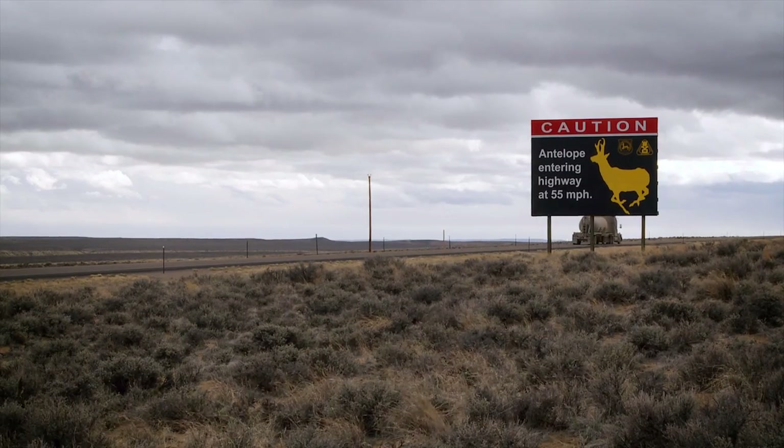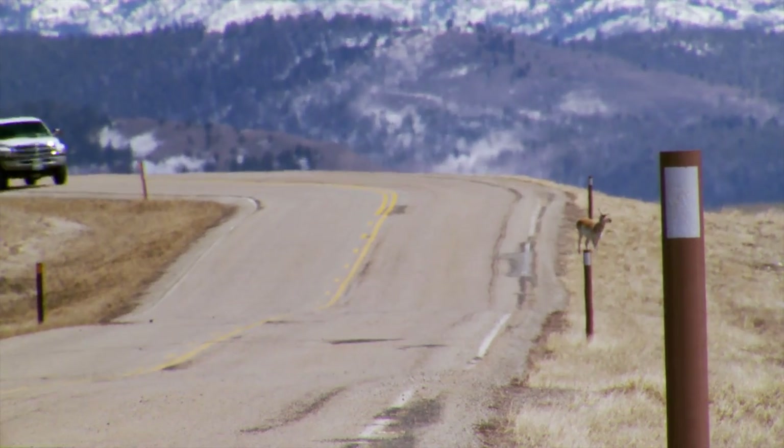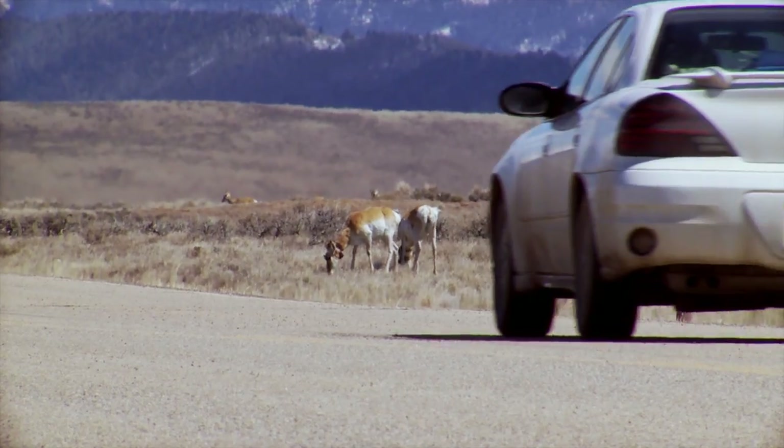And then the highway, US-191, cuts straight across the path of the pronghorn — the migration corridor — at a very narrow constriction that forces them to go across the highway at a very narrow spot.